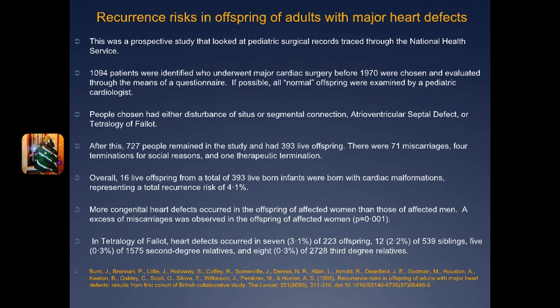After applying the criteria, 727 people remained in the study and ended up having 393 live offspring. There were 71 miscarriages, 4 terminations for social reasons, and 1 therapeutic termination. After looking at the records, 16 live offspring from the 393 live-born infants were born with a cardiac malformation, representing a total recurrence risk of 4.1%. There were more congenital heart defects in offspring when the mother was affected rather than simply the father, and an excess of miscarriages was observed when the mother had a cardiac malformation.